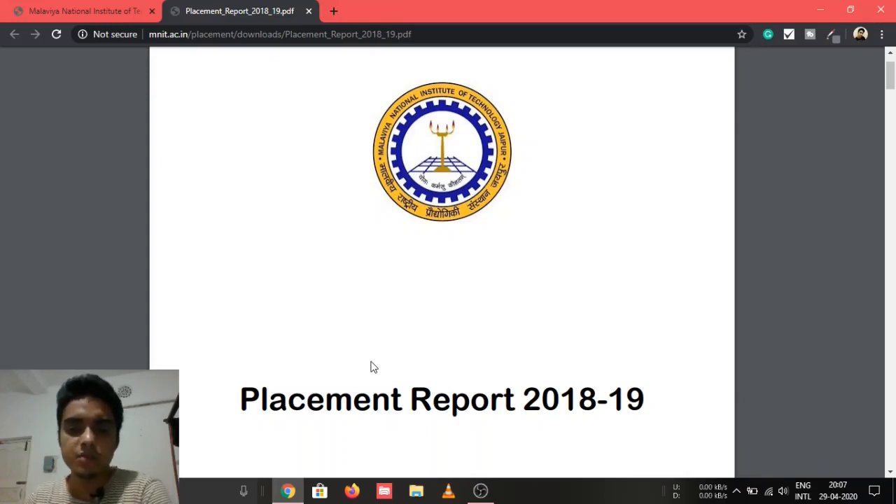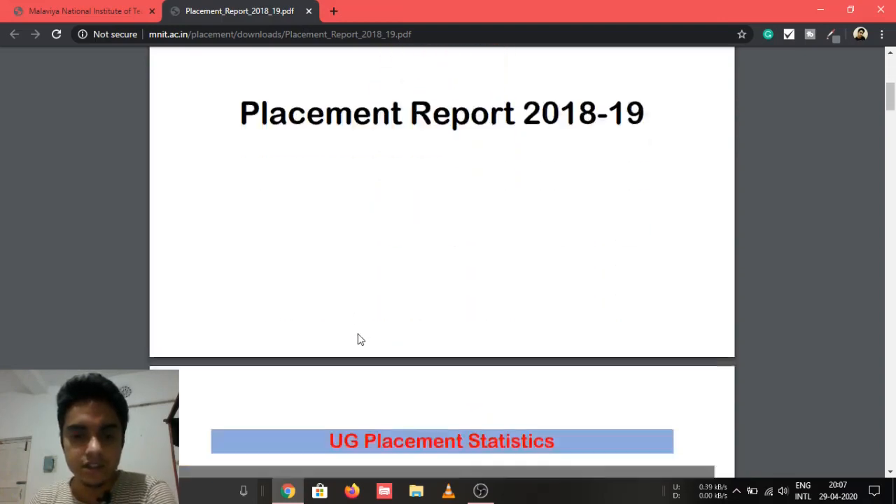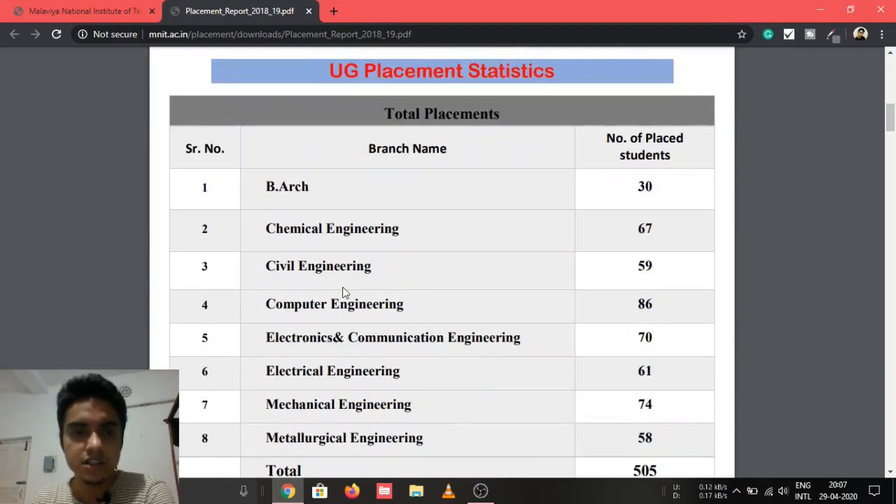Today we are taking a look at the placement of MNIT Jaipur's 2018-19 session. Let's get started by looking at the UG placement statistics branch-wise — the number of students placed are given.